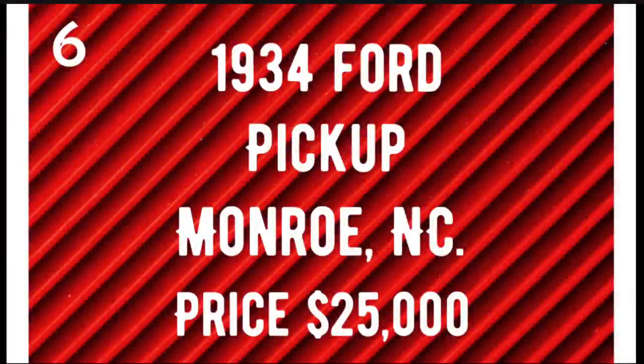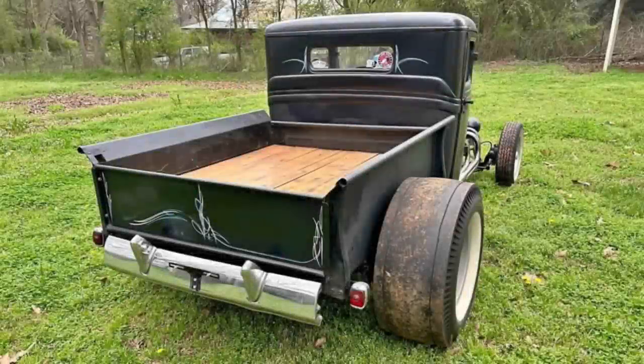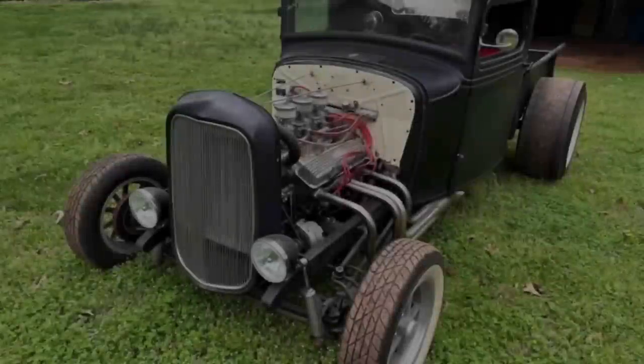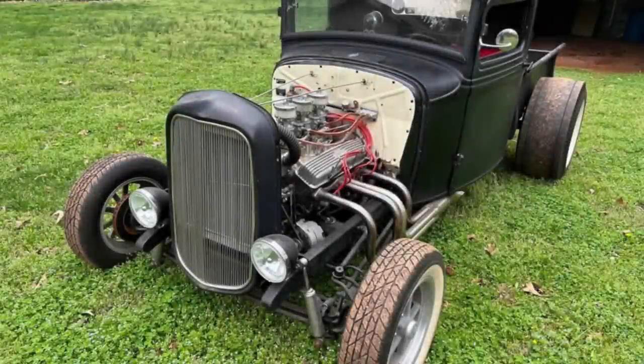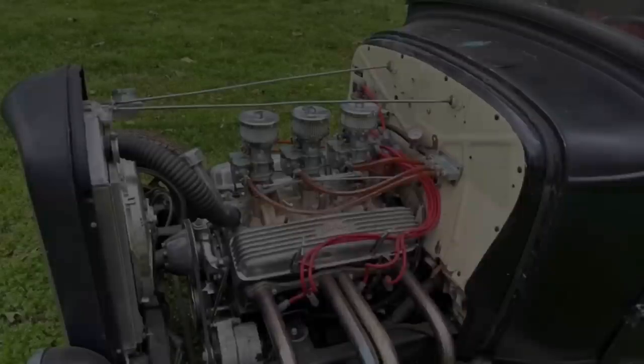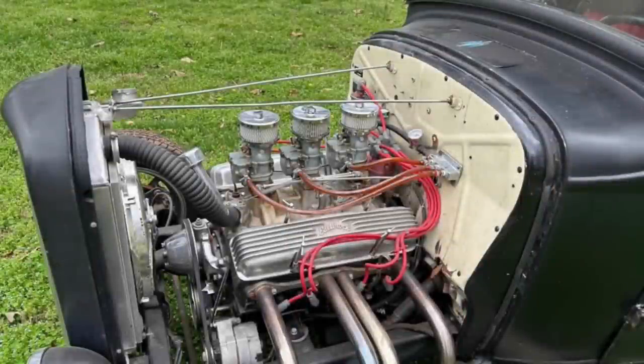Number six. This next one is listed as a 1934 Ford pickup — though the host notes some uncertainty about the body style; agree or disagree in the comments. Listed for $25,000 in Monroe, North Carolina. Mileage listed at 10,000 miles, exterior color is black, interior color is red, clean title. Seller's description: 1934 Ford rat rod truck with a 1972 Corvette motor with three deuces, a wooden bed, square tube frame, a 9-inch Ford rear end, a 700R transmission, and lots more. $25,000 or best offer.